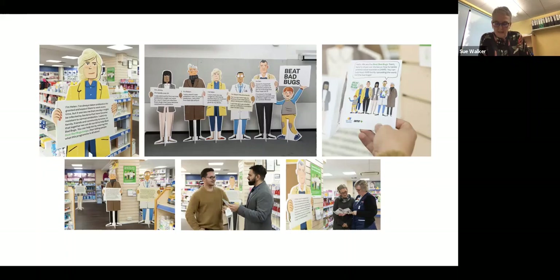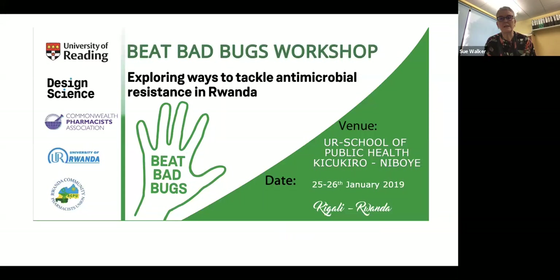This particular campaign, the Beat Bad Bugs campaign, was noted by the Commonwealth Pharmacists Association, and they thought that this work might have relevance in Rwanda. So cutting a long story short, we decided to go ahead, working with the CPA and some organisations in Rwanda to come up with another project to use the same sorts of techniques and methods in Rwanda. We were joined by academics from the University of Rwanda and colleagues from the Rwanda Community Pharmacists Union.